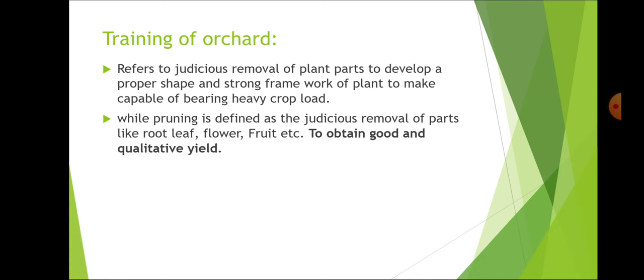Training refers to the judicious removal of plant parts to develop a proper shape and strong framework of the plant to make it capable of bearing heavy crop load. Pruning is the judicious removal of plant parts like root, leaf, flower, fruit etc. to obtain a good and qualitative yield. Training is done in the initial years to maintain the shape and framework, whereas pruning is done to maintain the balance between vegetative and reproductive growth during all stages of plant growth.